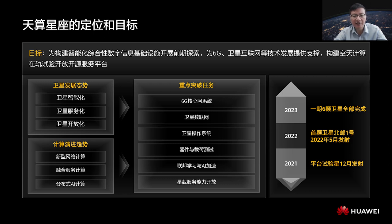In May 2022, we are going to launch the first satellite of the Sky Computing Constellation program, BUPT-1. By 2023, all satellites of the program will have been launched and networked.